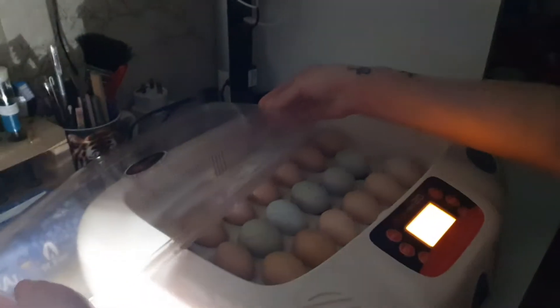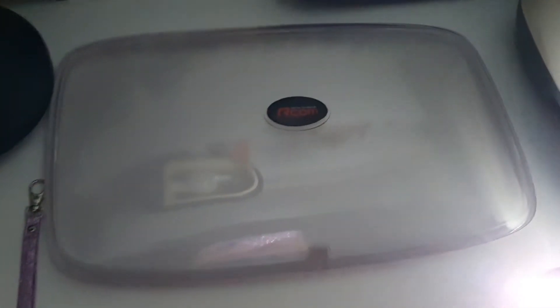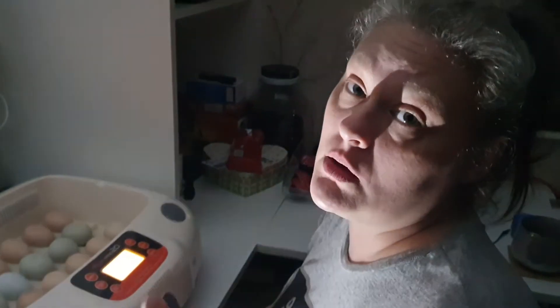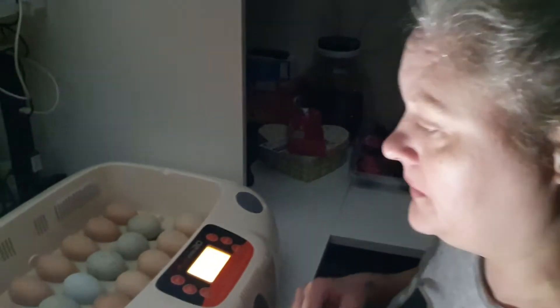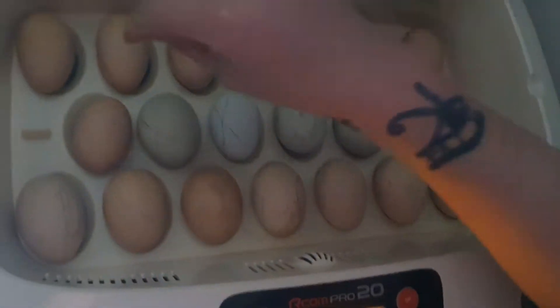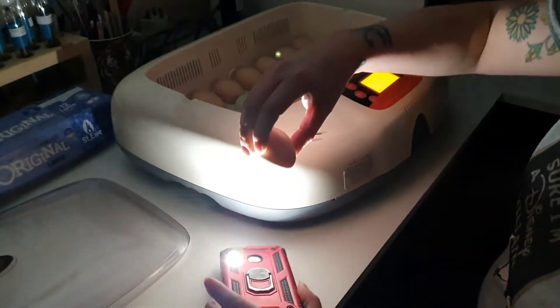Now it is time — let me put that there so it doesn't fall. I have actually candled these already so I do know what's going on with my eggs at the moment. I wanted to do a quick video for those that aren't used to candling eggs.